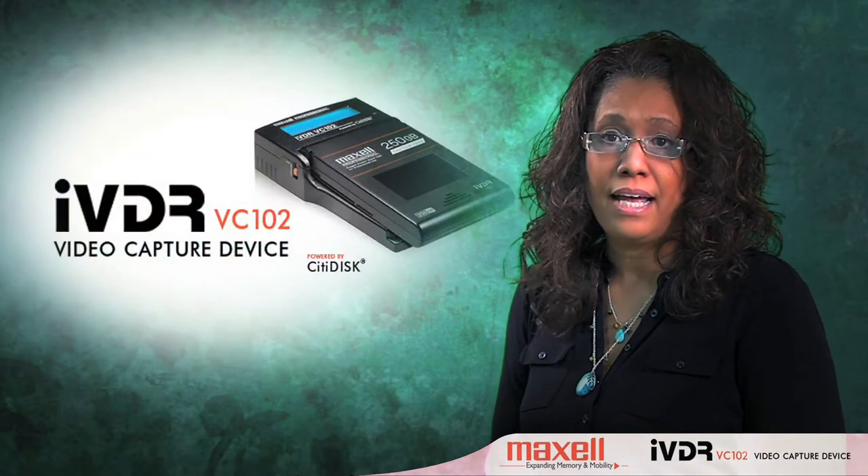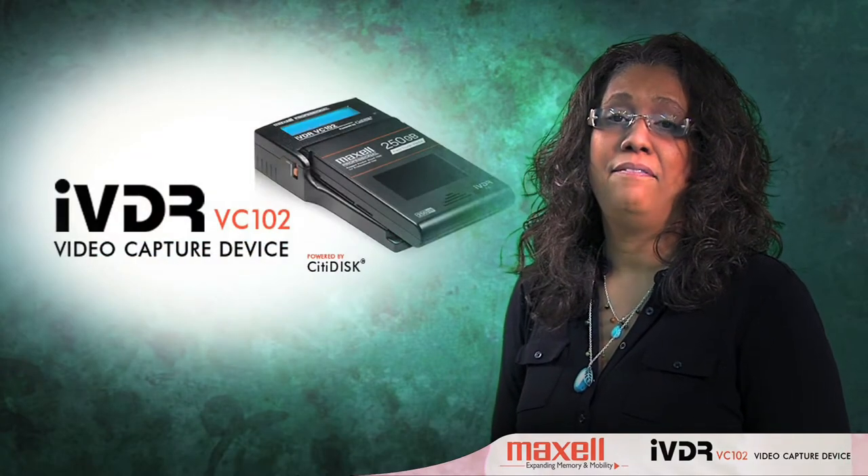During a recent shoot at a client's wedding, I fully saw the potential of the VC-102. Because it simultaneously records footage to a rugged hard drive based iVDR cartridge, I had the reassurance that I would have a digital backup if anything happened to the footage on the tape. Since so many moments at a wedding are priceless and can't be reshot, this capability is invaluable.